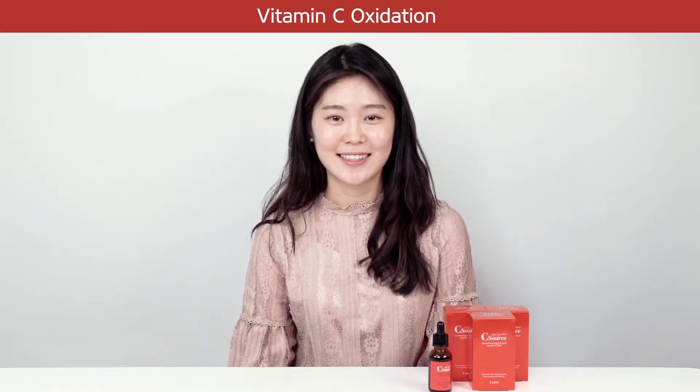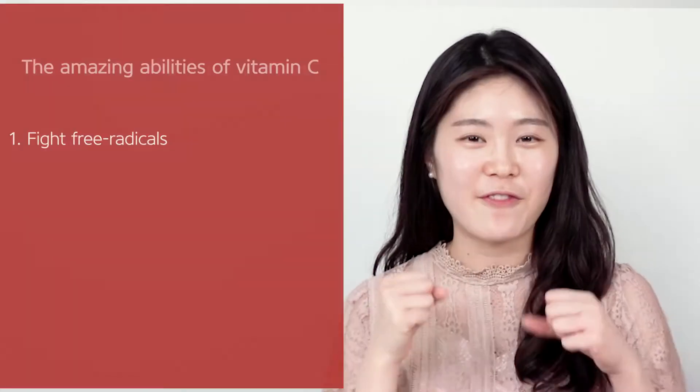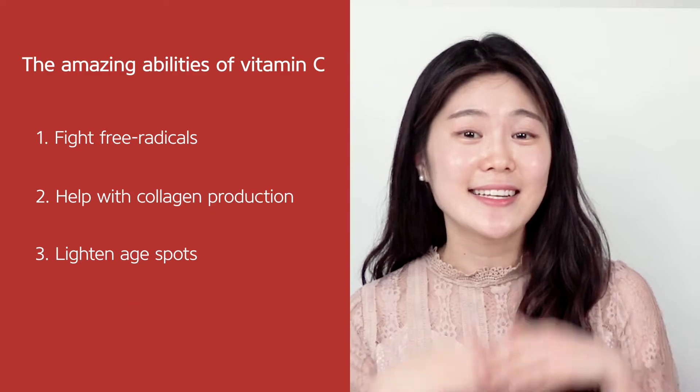From now on I'm gonna talk about vitamin C oxidation. Vitamin C is a great topical ingredient for fighting free radicals, helps with collagen production, lightening age spots and brightening skin.